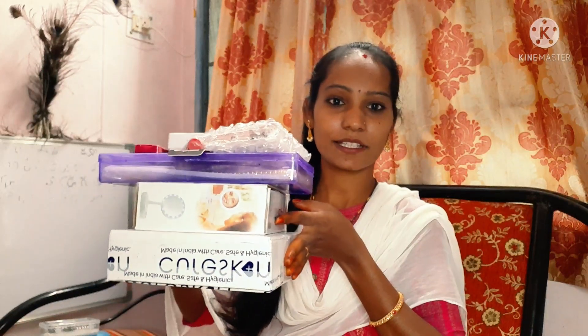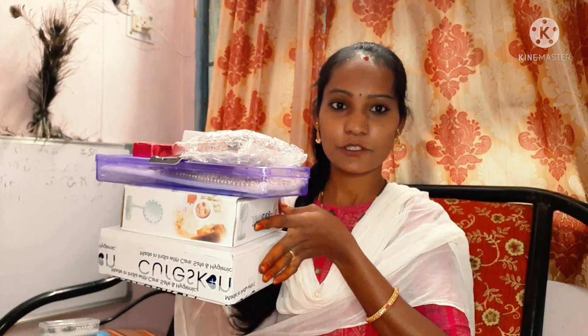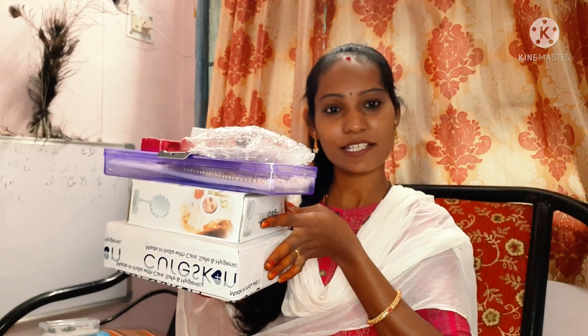So today, I'm going to try and buy some beauty products on Amazon. I'm going to review all my shopping today. If you want to buy some of these products, please leave a comment. If you like this video, please subscribe to the channel.